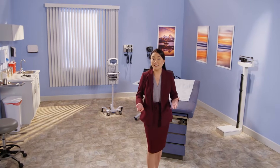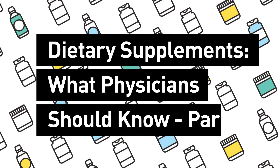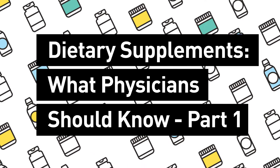As a physician, you play a leadership role in guiding your patient's health and well-being. They look to you not only for medical diagnosis and treatment, but also for your knowledge and expertise on a wide range of topics. Dietary supplement use is one of these important topics.